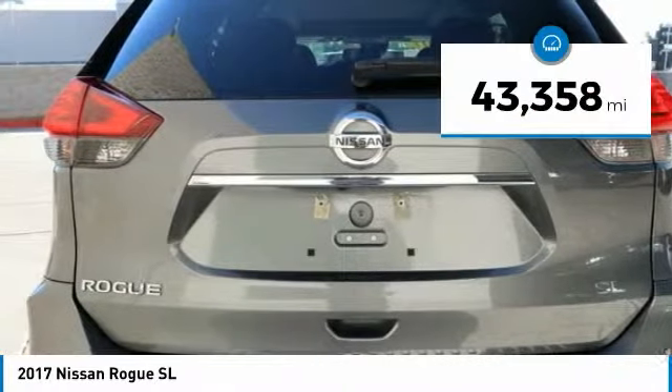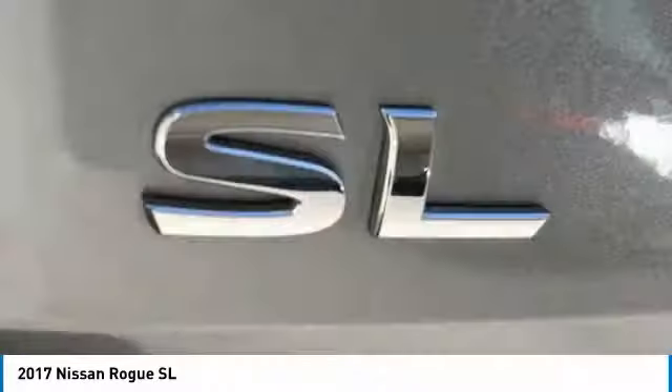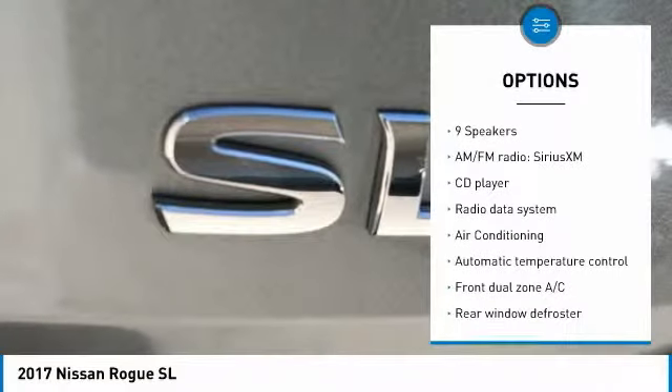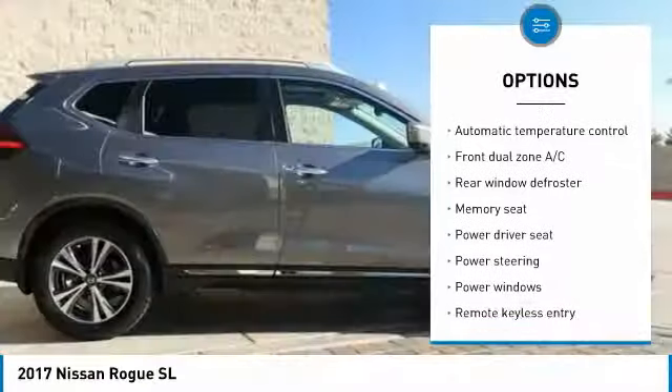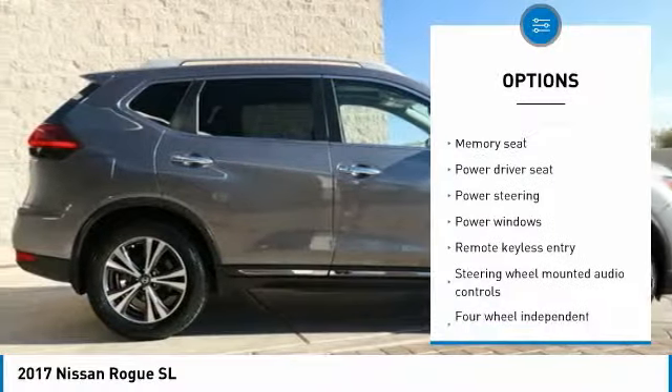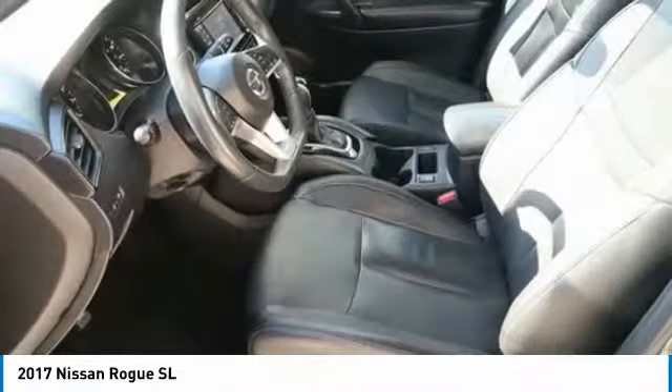This vehicle has less than 45,000 miles. Here are some of this vehicle's great options: traction control, power lift gate, navigation system, air conditioning, dual airbags, one owner, power steering, four-wheel disc brakes, center armrest, CD player.